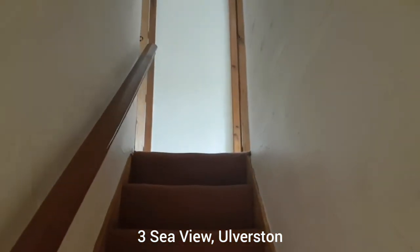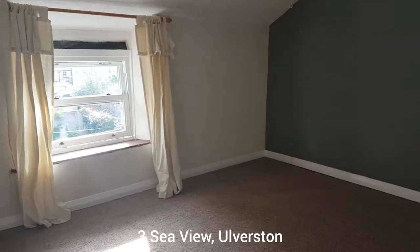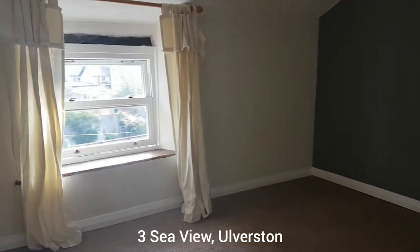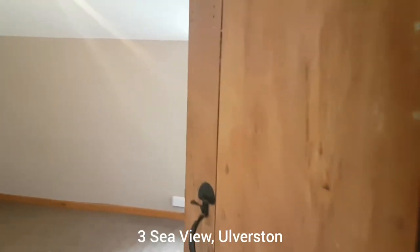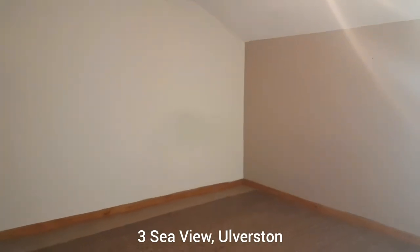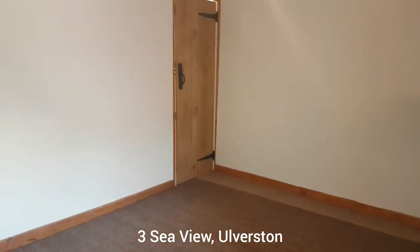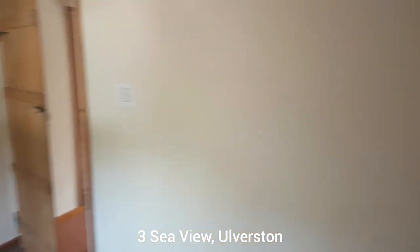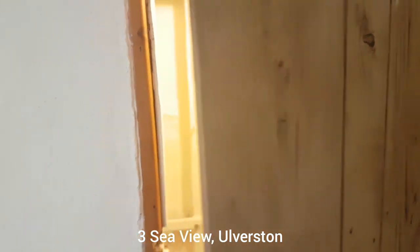Another top floor. Slightly narrower stairs up — bear that in mind. There are a further two bedrooms, both a good size. This is one of them — again, another decorative fireplace. And this is another bedroom, which also has some built-in storage.